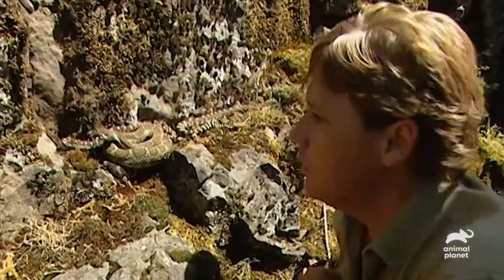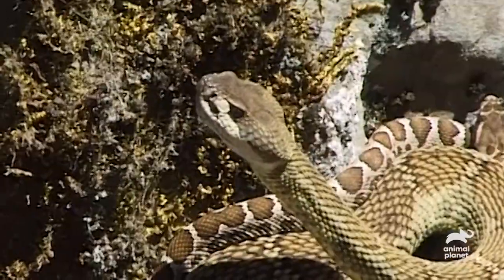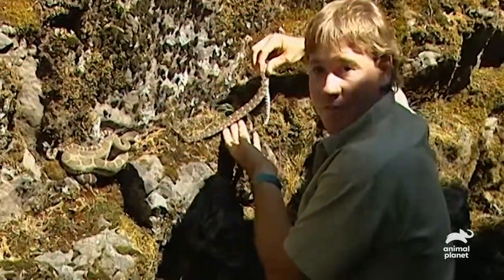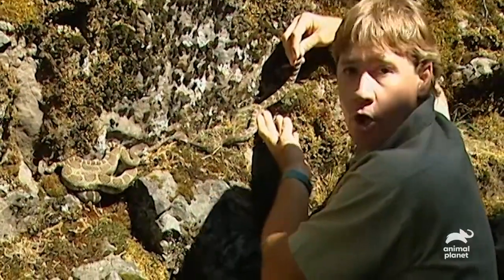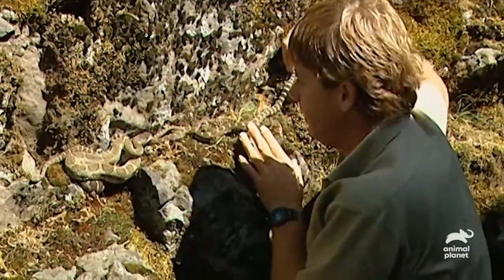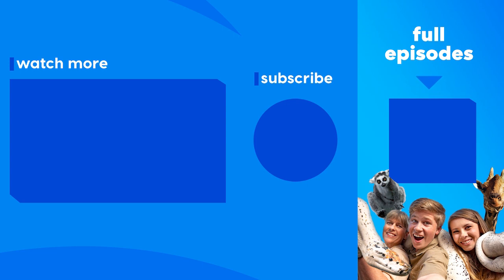Look how quiet they are. They're not even rattling at me — they don't give a rip. Check those fangs out. These little blokes are like little puppy dogs. They haven't got an aggressive bone in their body. Free-handled rattlesnakes. Of course, never, ever try this — I'm a professional. I've done a lot of rattler work and I understand them completely. No one should ever touch a rattlesnake. I don't want to disturb this perfect little family unit. I'll just leave them here in the sun. Thank you very much.